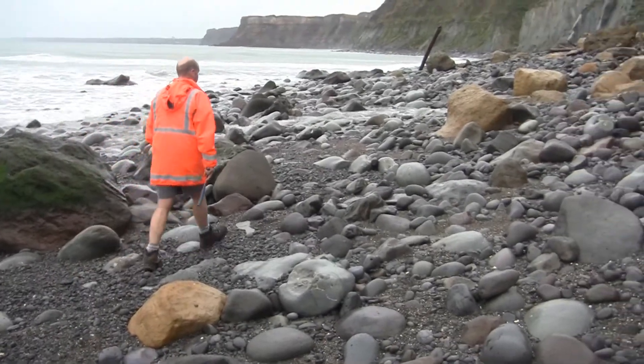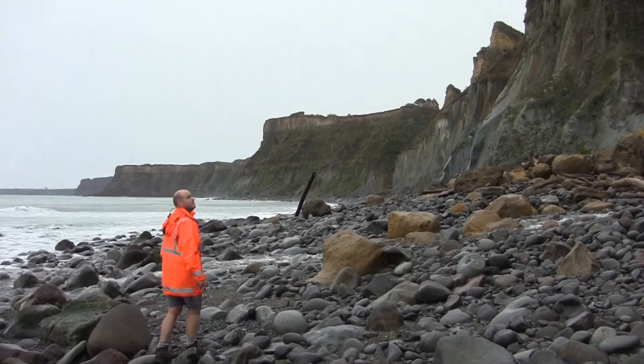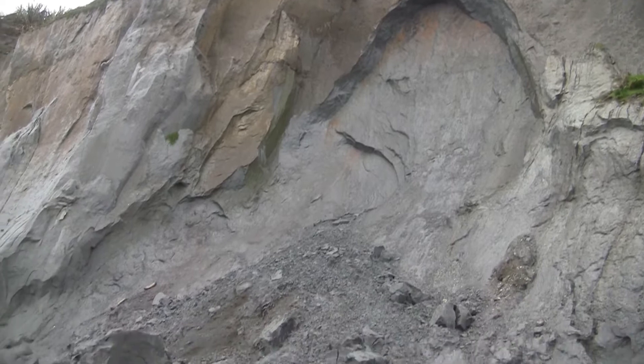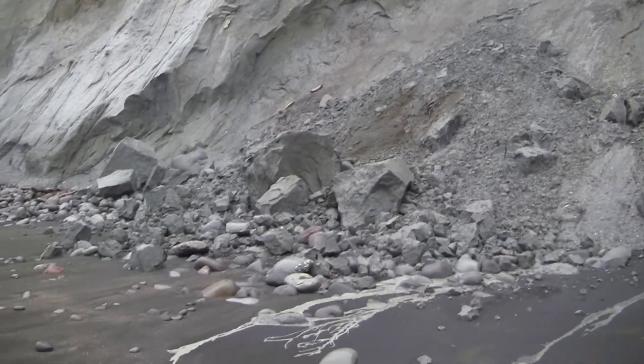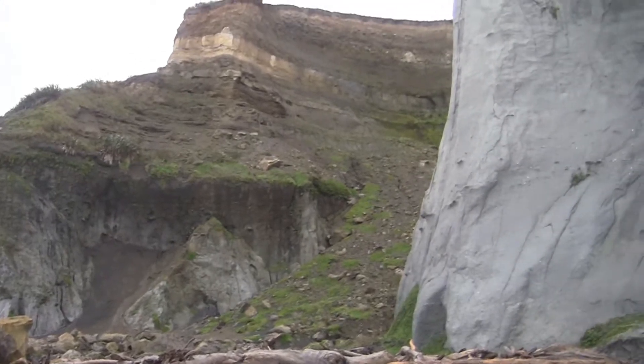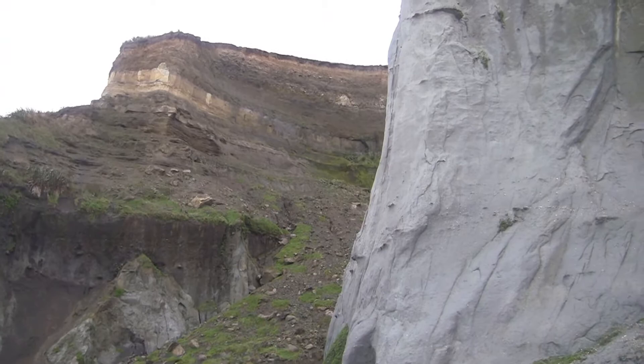We're at Waihe Beach, which is on the South Taranaki coastline, not too far from the town of Harara, and the geology exposed along this particular part of the Taranaki coastline is an absolutely fantastic example of the really fascinating interplay between tectonism and sea level change right throughout the last sort of five million years of New Zealand's geological history.